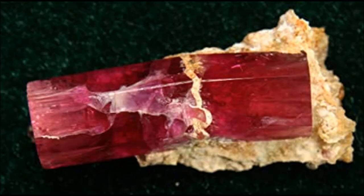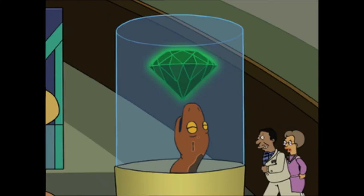Red emeralds are also known as red beryl, because that's what emerald is — a special kind of green beryl. There's also quantum gemeralds and ephemeralds, but unlike red emeralds, these are limited exclusively to fiction.